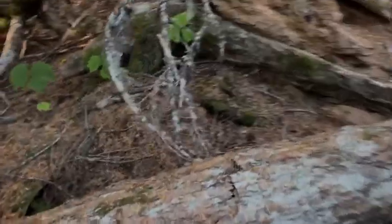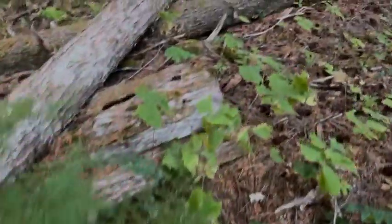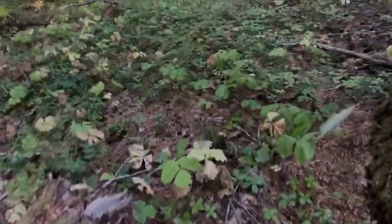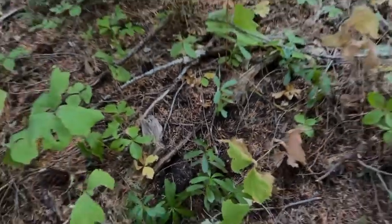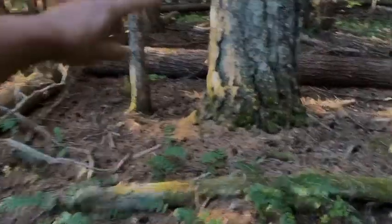I haven't found any turkey tails yet. Look at that - this is an artist's conch. It'd be cool if I could find a reishi mushroom - that would be awesome. That's two matsutake now. You can tell this spot's been picked already.